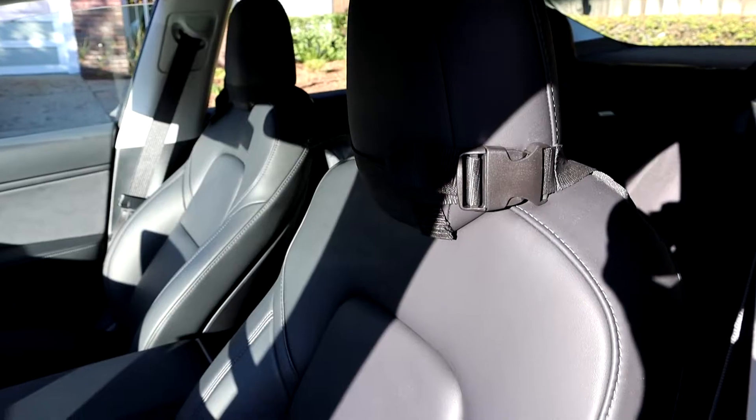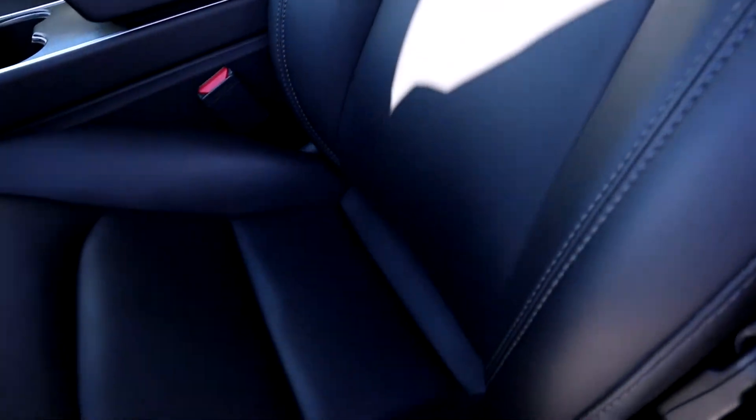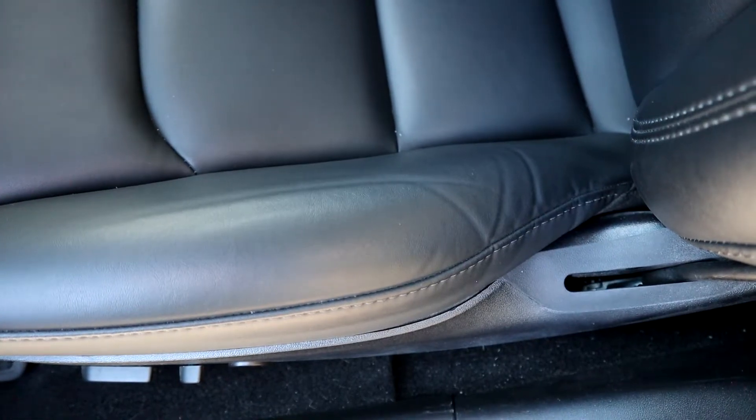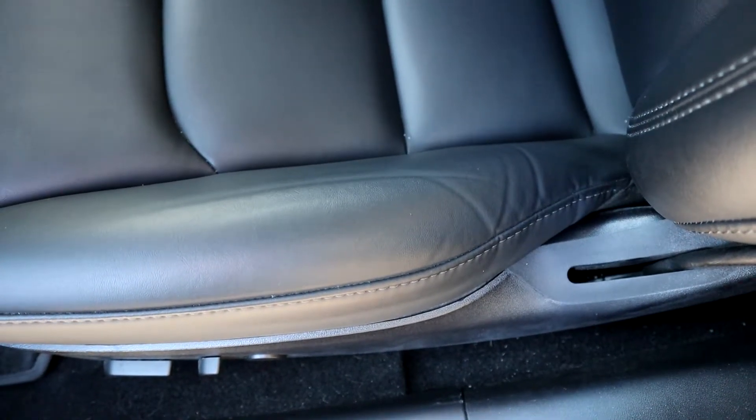As you can see, the front seats pretty much look perfect — there's no scratches or anything like that. The only thing is there is a crease on the left side of my driver's seat, and that's obviously because you have to scoot in and out of the car, so that's pretty much inevitable. The same thing on the passenger side as well — there's a crease on the right side from getting in and out.